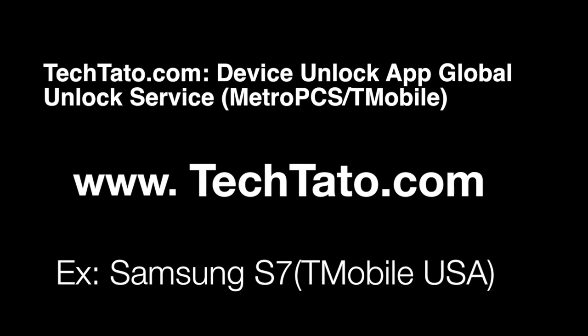Hello, this is TechDotto, the Unlock King. I want to present one of the services we currently offer. This is the Device Unlock App Global Unlock Service. The example we're unlocking today is the Samsung S7, currently locked with T-Mobile from the U.S.